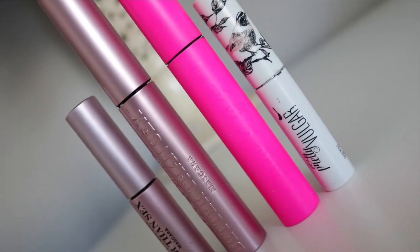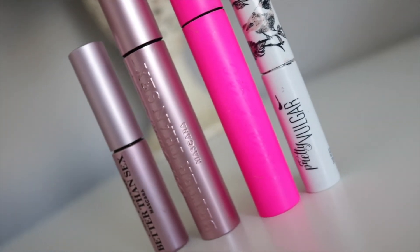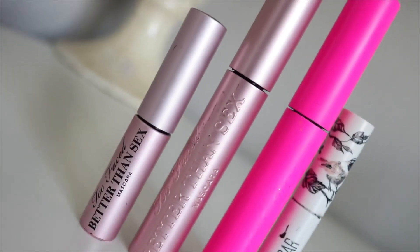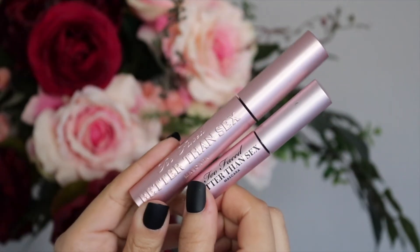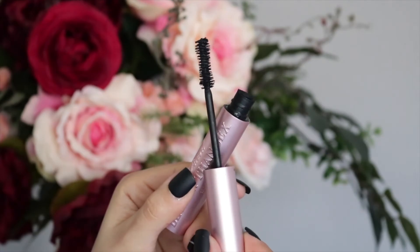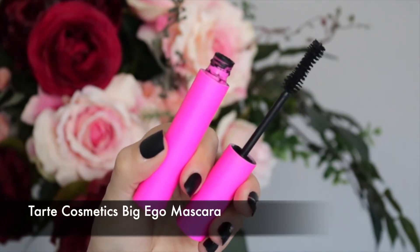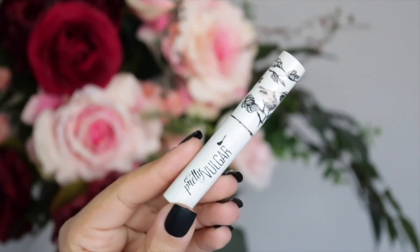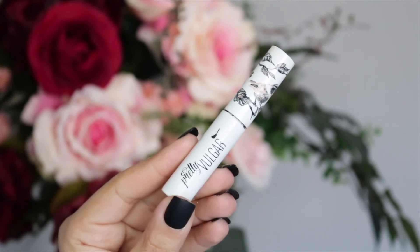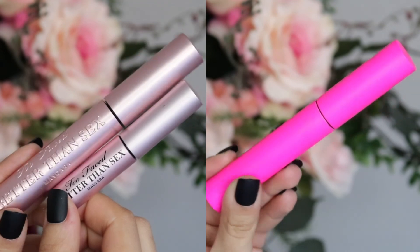Moving on to three mascaras: I have a mini of the Pretty Vulgar Faux Reels Mascara in Black Swan, a full-size tube of the Tarte Big Ego Mascara, and one and a half tubes of the Too Faced Better Than Sex Mascara. My favorite by far is the Too Faced Better Than Sex — it leaves your lashes looking beautiful, fluffy, and full. In a close second is the Tarte, which also gives gorgeous voluminous lashes. The Pretty Vulgar one was just okay — it didn't wow me and I used it mainly to not waste it.